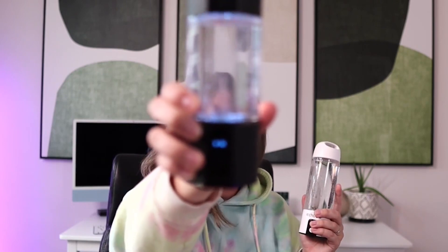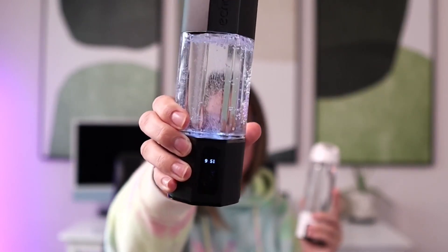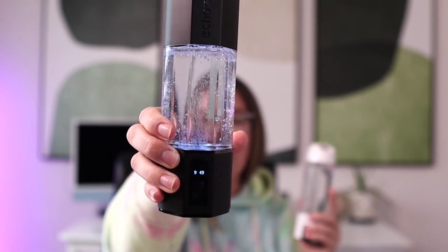Another difference is that the Echo Go Plus has a countdown timer on the front. I'll press this button twice to activate the 10-minute cycle — and as you can see, it has a countdown timer on the front, a little LED screen that tells you in how many minutes or seconds your hydrogen water will be done. The Echo Go does not have this. They do both beep whenever the cycle is complete, but personally I really like that timer component on the Echo Go Plus.